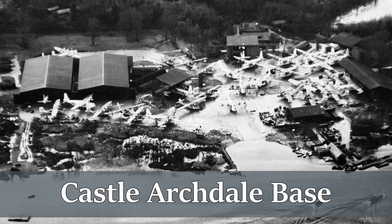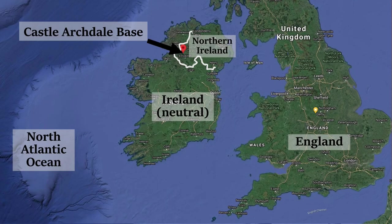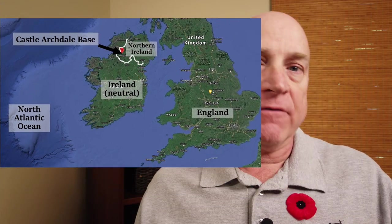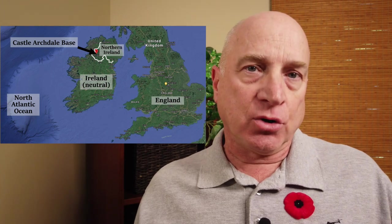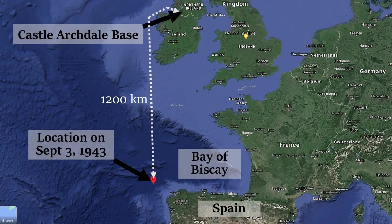The 422nd Sunderland Squadron was based in Northern Ireland, and because the adjacent Ireland remained neutral during the war, it could not be flown over. As a result, their missions often needed to follow a circuitous route just to reach their patrol area in various parts of the North Atlantic. On Friday, September the 3rd, 1943, my father's flying boat was on an anti-submarine patrol over the Bay of Biscay, northwest of Spain and about 1,200 kilometers from base.